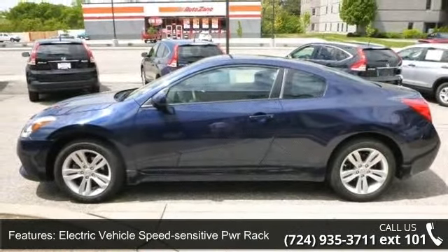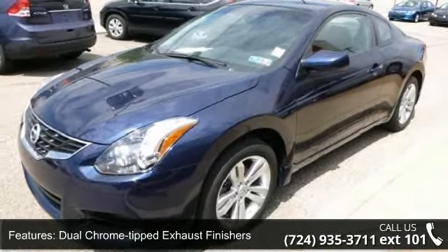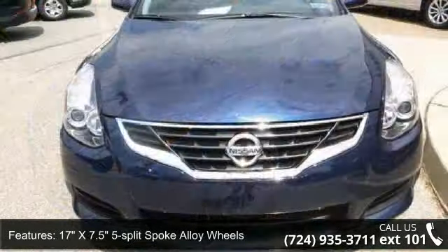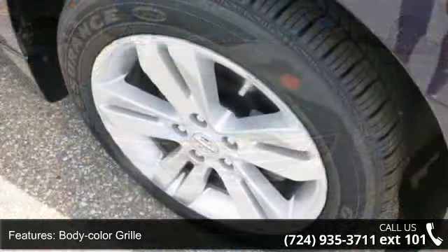17 inches by 7.5 5-split spoke alloy wheels, body color grille, projector beam halogen headlights, full size trunk lid trim, and 6-way manual driver seat and 4-way manual passenger seat.